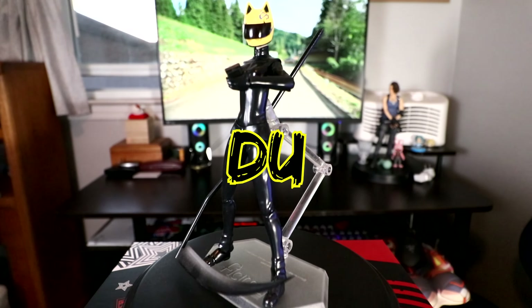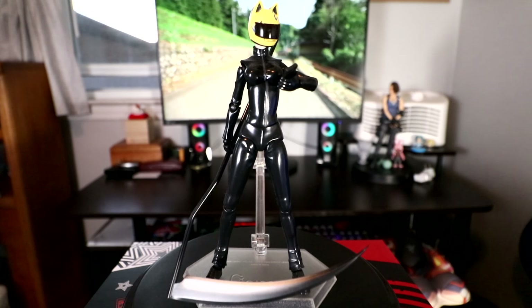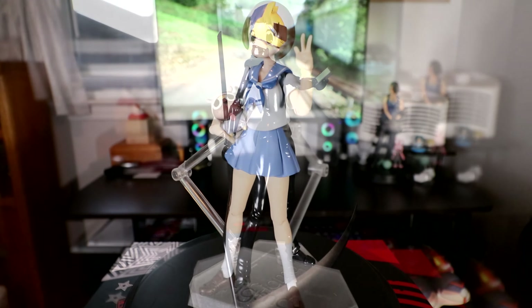Might as well stick on the topic of favorites — Ryuko Matoi from Kill la Kill. My friend actually bought me this as a gift for being his best man at his wedding. He knew this was one of my favorite anime and one of the first that fully introduced me into watching anime.